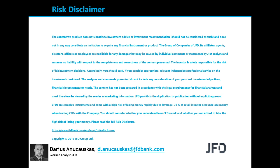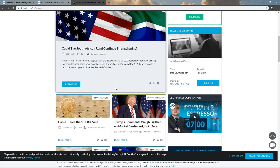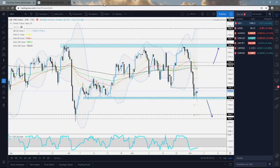Now, quickly before we jump into the charts, a quick mention of our JFD YouTube channel, which you can always subscribe to in order not to miss any of our upcoming videos. And of course, our JFD Bank website, and specifically our JFD research page, which we update on a daily basis. Feel free to visit us. But right now, let's jump into the charts.